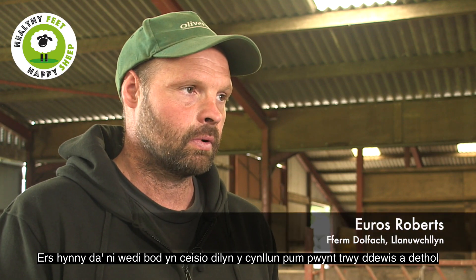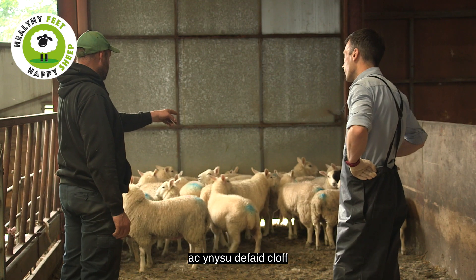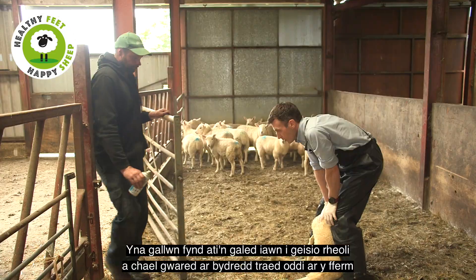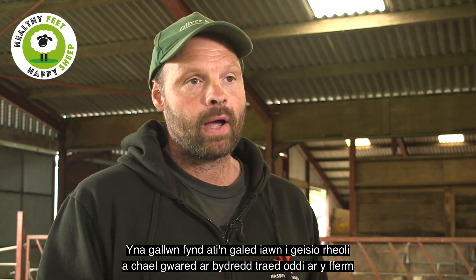Since then we have been trying to follow the five point plan by culling and isolating sheep which are lame, so we're able to really go hard at trying to control and get rid of footrot from the farm.